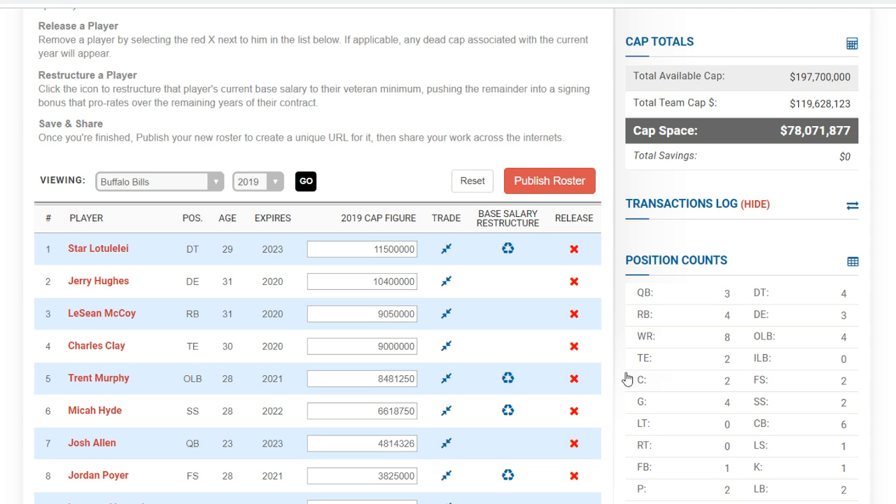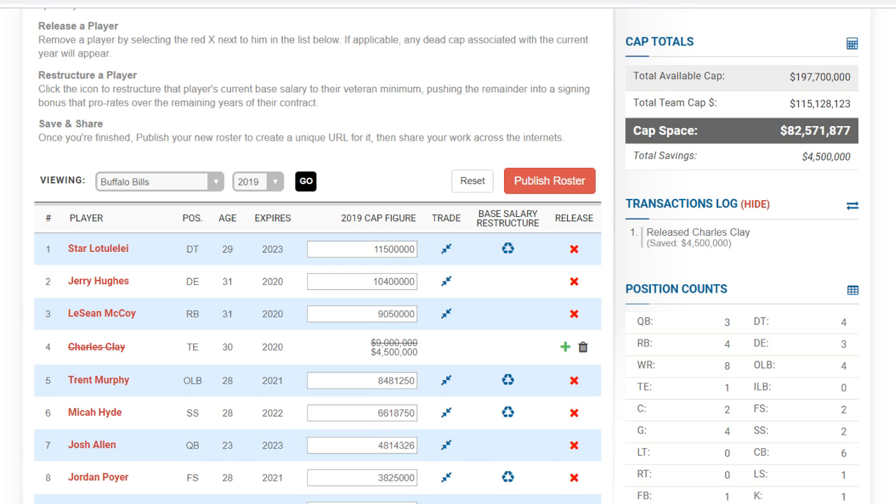I think Charles Clay could be cut. This is a very good tight end class, and they could find a tight end that fits Josh Allen's offense a little better. At $78 million in cap room, cutting Clay brings it up to $82 million — you save $4.5 million. I still think he can play; not saying it's guaranteed they cut him, but I think it's realistic.